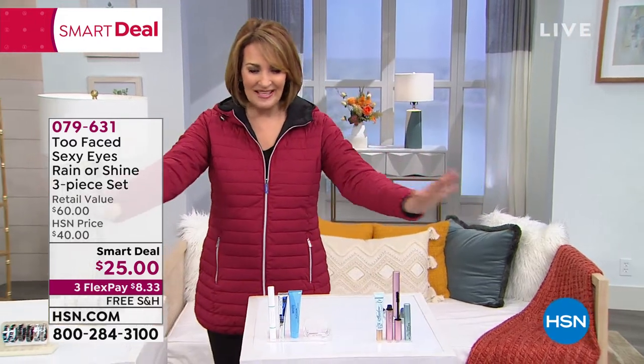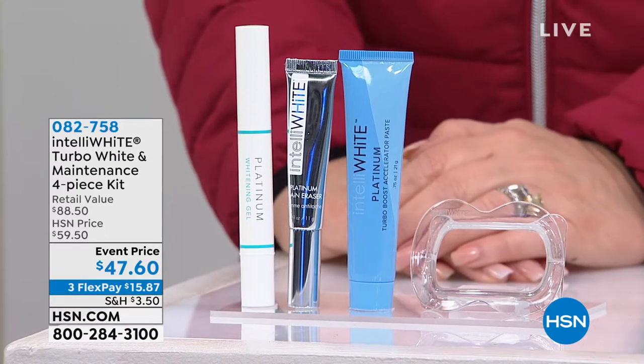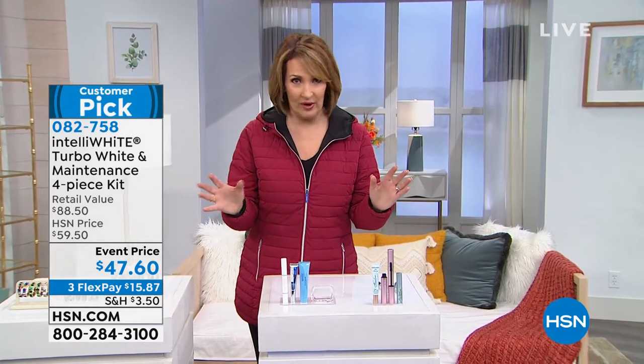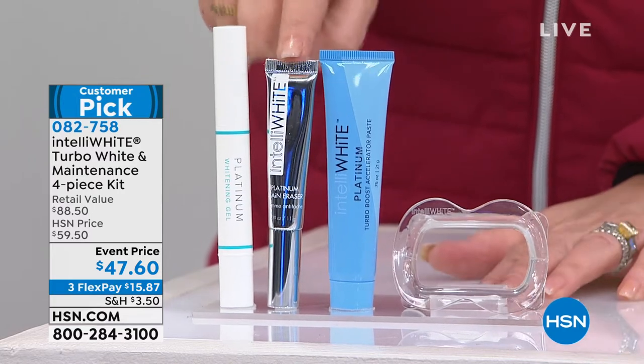And then the pièce de résistance — check it out. We have IntelliWhite. You're going to meet Dr. Jennifer Jablo. We're going to talk about one of the most popular, safest, pain-free tooth whitening systems in the world. And what we're doing tonight — you get her tooth whitening system, but you are also getting a $43 value.